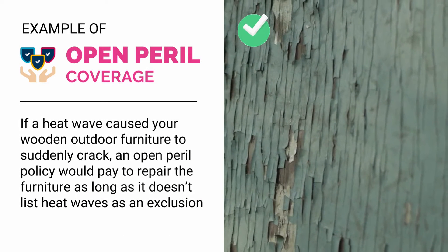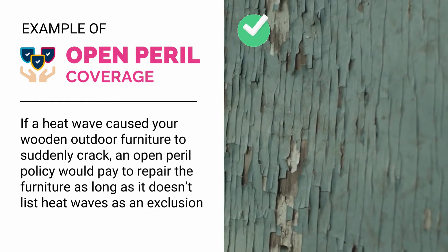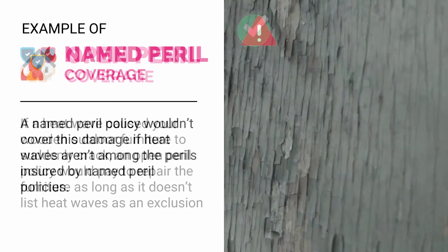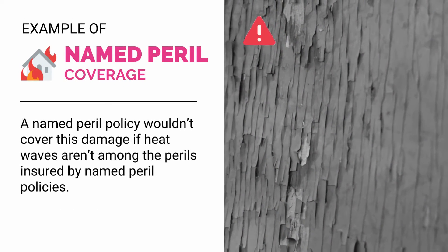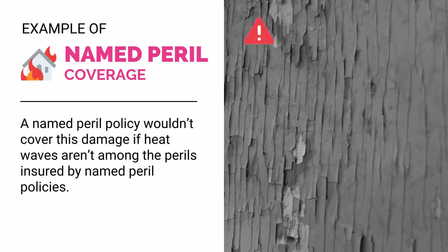For example, if a heat wave caused your wooden outdoor furniture to suddenly crack, an open peril policy would pay to repair the furniture as long as it doesn't list heat waves as an exclusion. However, a named peril policy wouldn't cover this damage if heat waves aren't among the perils insured by named peril policies.